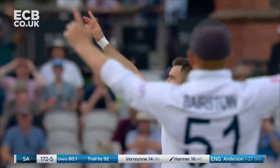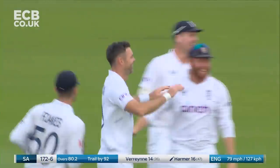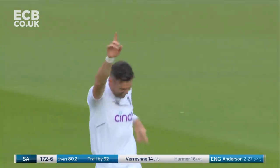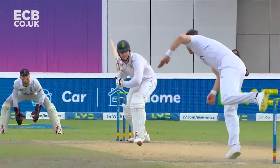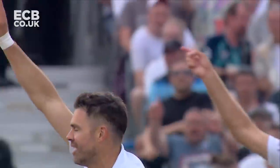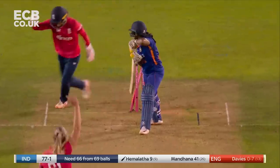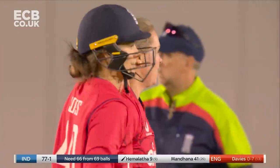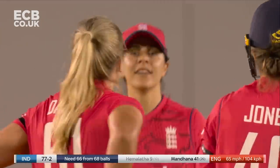Gone! Second ball with the second new ball — it's Anderson, who else? It's a beauty. You might say it was the commentator's curse; you might just say it's the brilliance of Jimmy Anderson. There's one of them. Brought pace back into the attack and it's worked. England have their second.